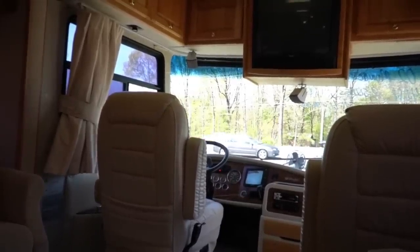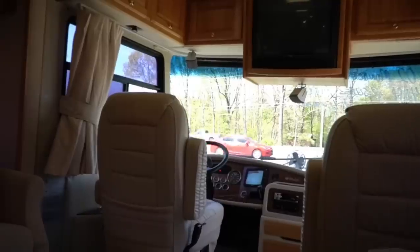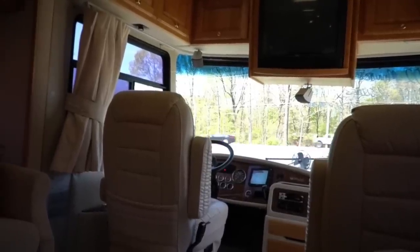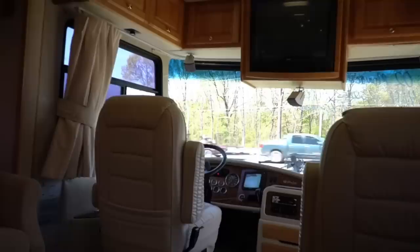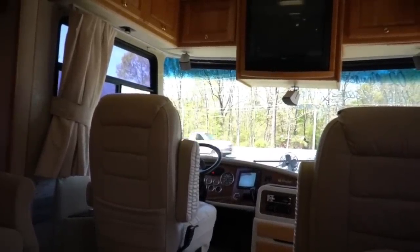Most RV dealers — you buy a 16 or 17-year-old used RV and you don't get any of that stuff, you have to buy it for about 100 bucks. We give it to you for free. All that's included for the option A haggle-free price of $49,900 plus tax.